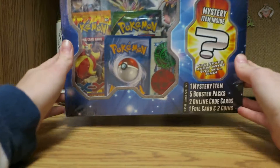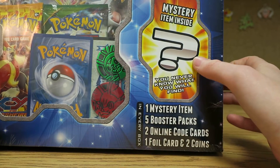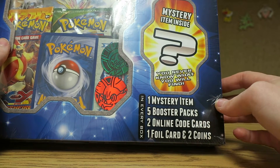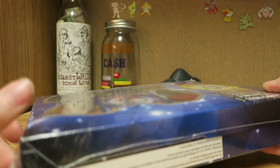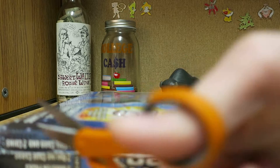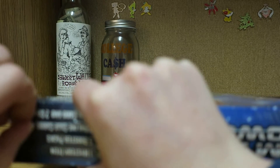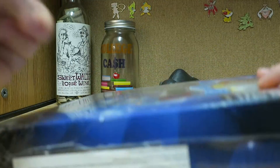Hey guys, so I got the mystery power box. Mystery item inside — you never know what you will find. It comes with one mystery item, five booster packs, two online code cards, one foil, and two coins. I don't know who came up with this. Is there a company on here? MJ Holding Company. This was at the Walmart in Dunkirk, New York. I don't know why companies think they should repackage stuff and do it very poorly, but it's fun to buy and fun to open, to be honest.